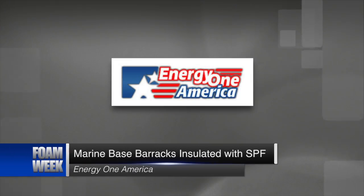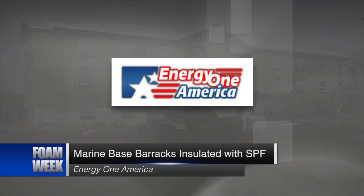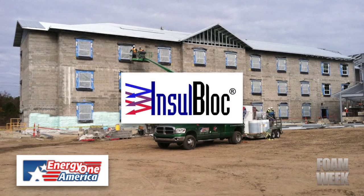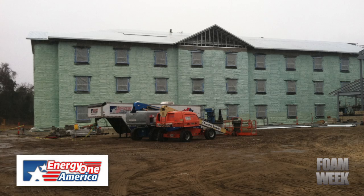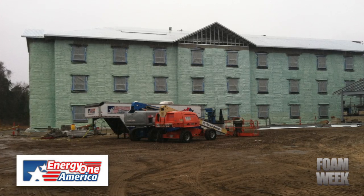Energy One America was called in for an SPF project inside North Carolina's Camp Lejeune Marine Base. The crew applied NCFI's Insel Block Closed Cell Spray Foam to the exterior of three newly constructed buildings that will be used to house enlisted Marines and new recruits.